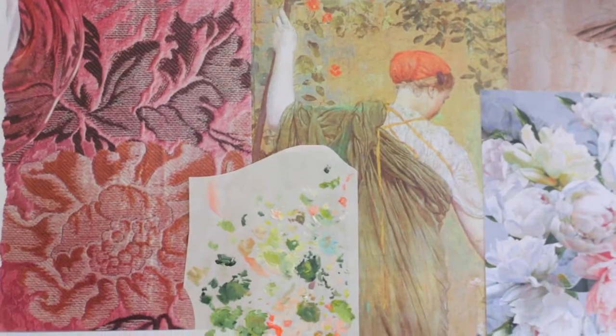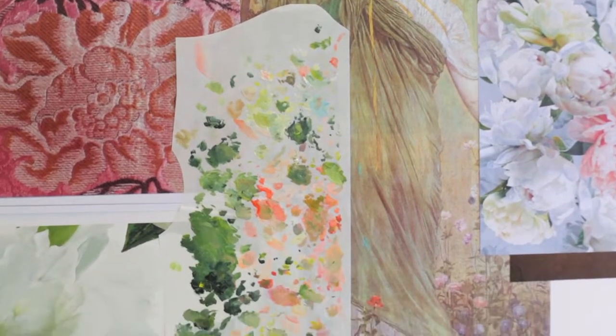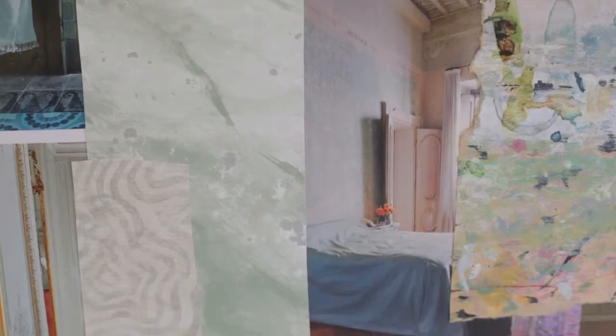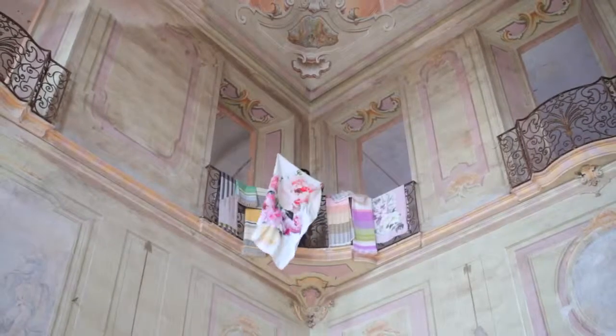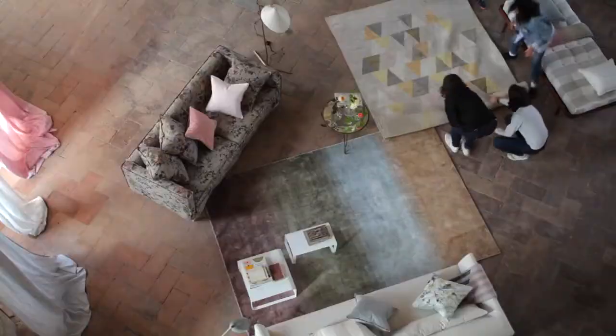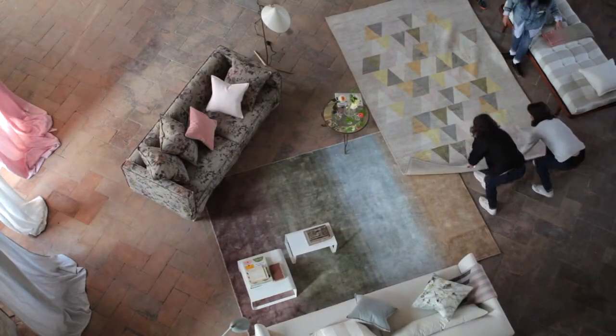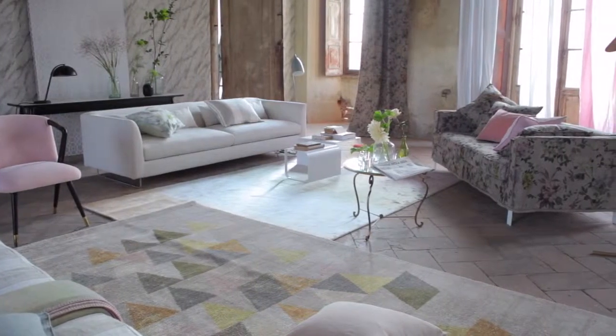We start working on our collections about a year in advance in the studio. This year, because the inspiration comes so much from Veronese, from Venice, we went to Italy and found a wonderful faded palazzo. This is my vision of how it can be used — it sets the scene and sets the pace for the collection.